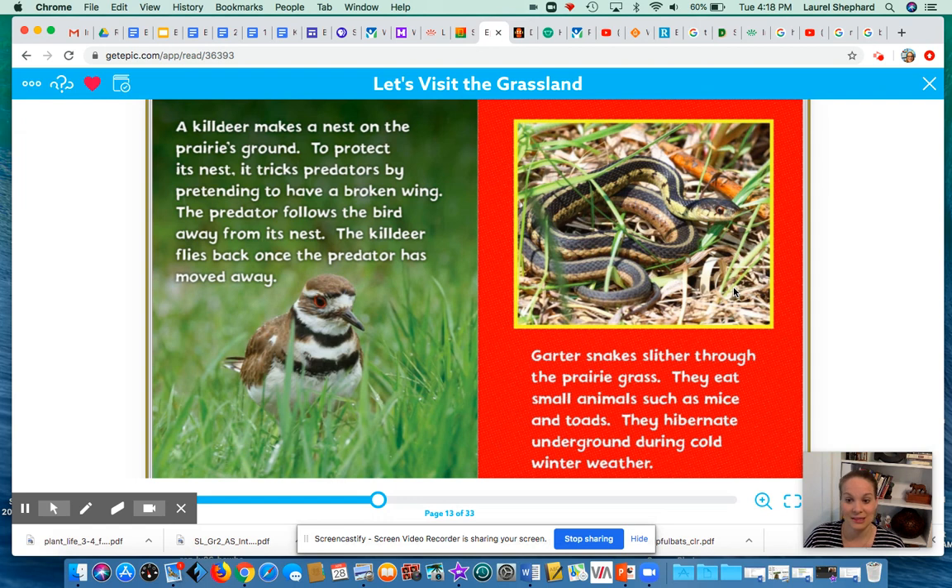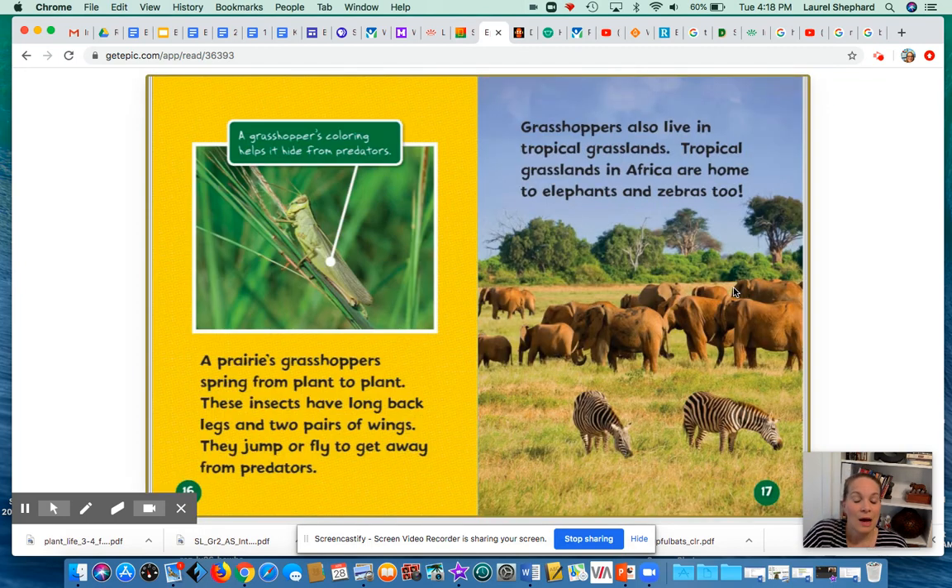Garter snakes slither through the prairie grass. They eat small animals such as mice and toads, and they hibernate underground during cold winter weather. Prairie grasshoppers spring from plant to plant. These insects have long back legs and two pairs of wings — they jump or fly to get away from predators. Grasshoppers also live in tropical grasslands. Tropical grasslands in Africa are home to elephants and zebras too.